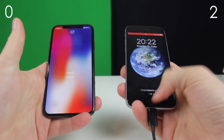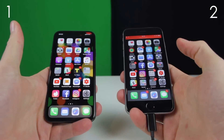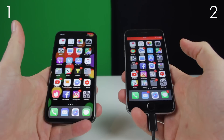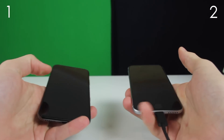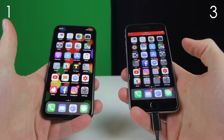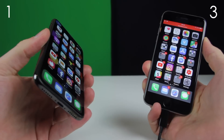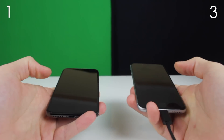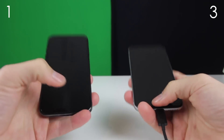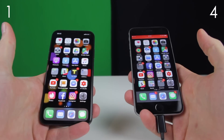3, 2, 1 — and finally Face ID beat Touch ID. So that's 2 for Touch ID and 1 for Face ID. 3, 2, 1 — and Touch ID for the third time as well. And last chance for the iPhone X to improve. 3, 2, 1 — and now... there you go. Touch ID.